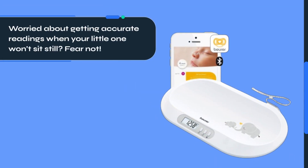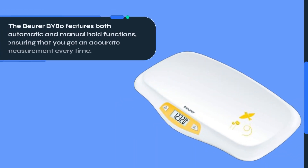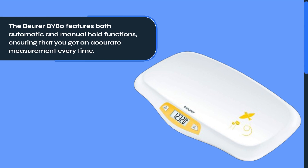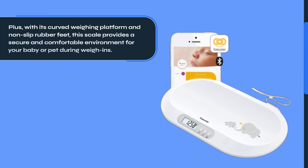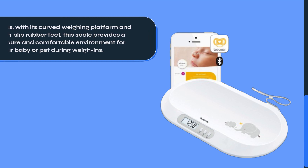Worried about getting accurate readings when your little one won't sit still? Fear not! The Beurer BY80 features both automatic and manual hold functions, ensuring that you get an accurate measurement every time. Plus, with its curved weighing platform and non-slip rubber feet, this scale provides a secure and comfortable environment for your baby or pet during weigh-ins.